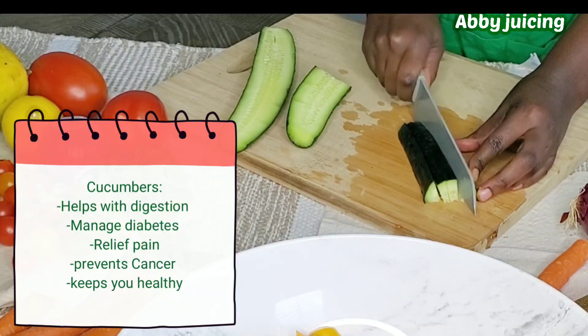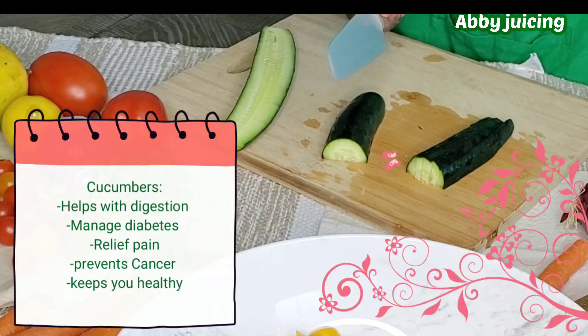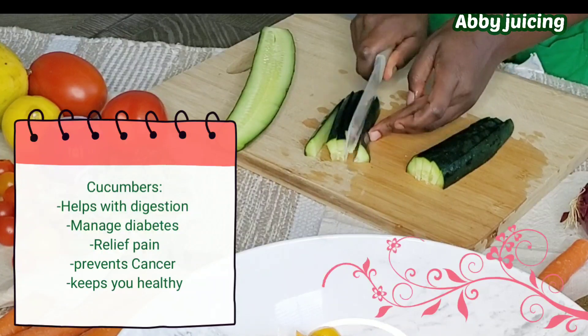This recipe comprises cucumbers, and they help with digestion, manage diabetes, relieve pain, prevent cancer, and keep you healthy.